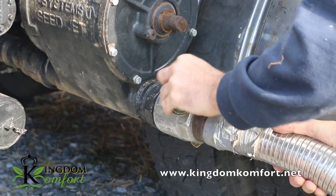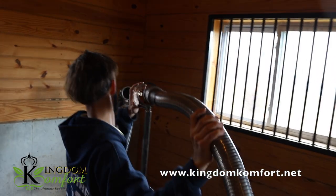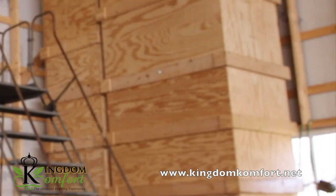But that all changed when she found out that Kingdom Comfort offered bulk delivery on bedding pellets. Now, rather than carrying bags, their delivery truck could blow the pellets onto a pile in the corner of a horse stall or a bin in the barn.